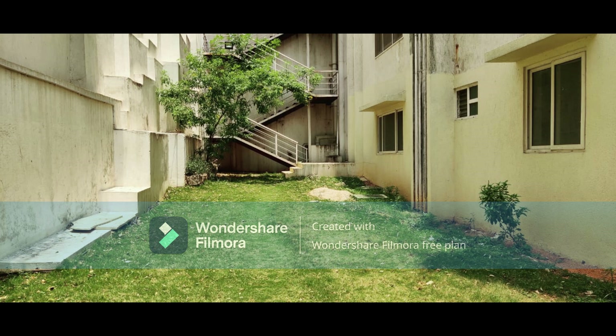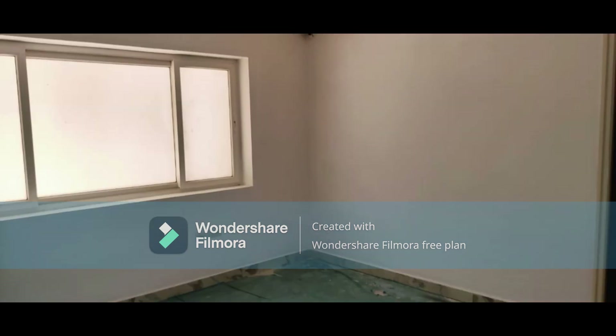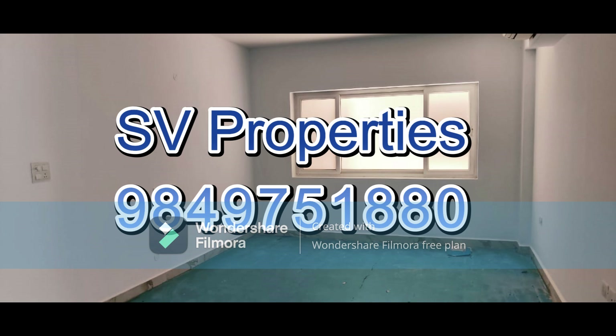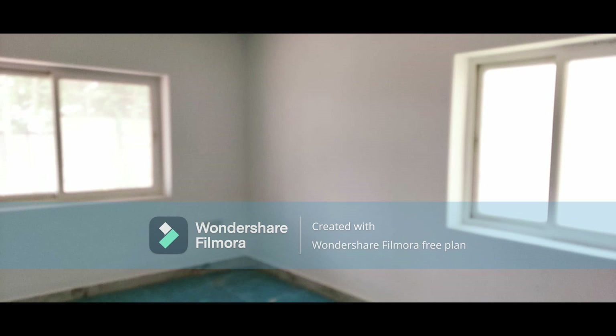SV Properties Hyderabad — real estate agents will charge rupees 2000 towards consultancy charges and one percent commission on sale consideration. If you are interested, please call 9849751880. Thank you. Please subscribe to our SV Properties channel for latest updates.